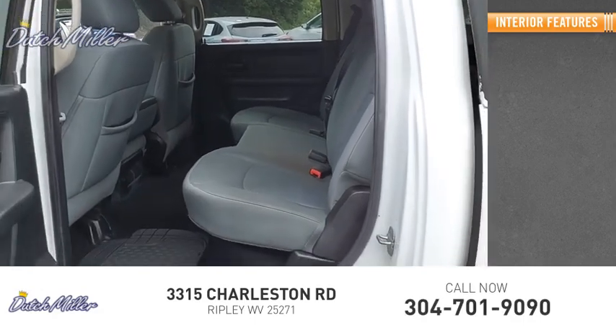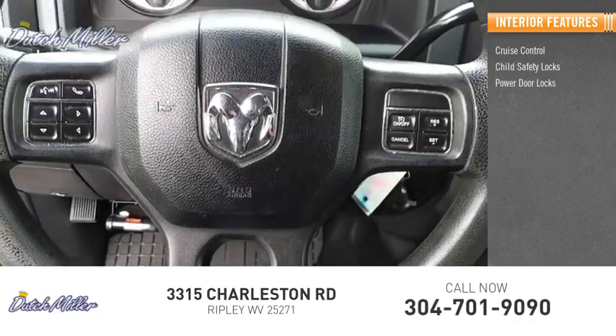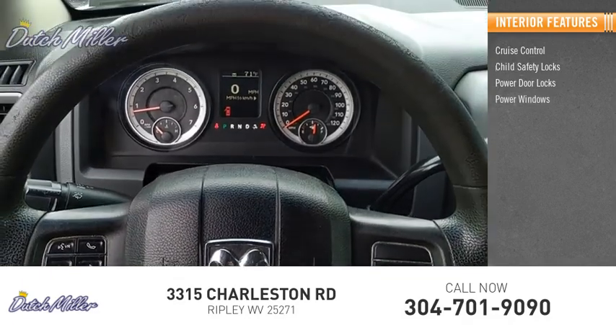Inside you'll find cruise control, child safety locks, power door locks, power windows, and tachometer.